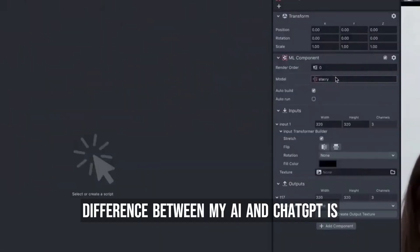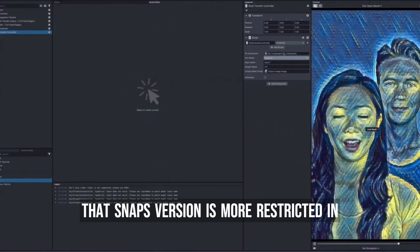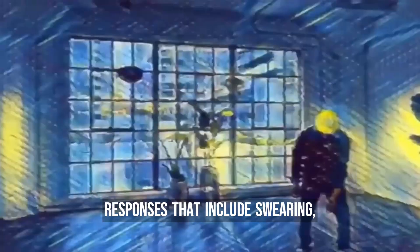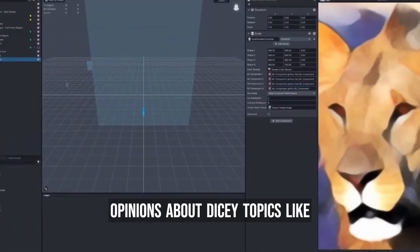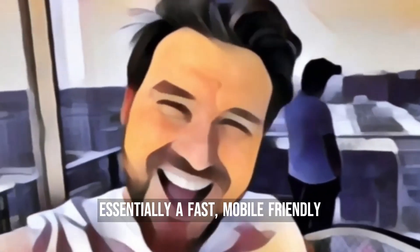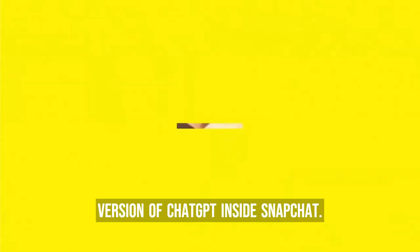The main difference between MyAI and ChatGPT is that Snap's version is more restricted in what it can answer. Snap's employees have trained it to adhere to the company's trust and safety guidelines and not give responses that include swearing, violence, sexual explicit content, or opinions about dicey topics like politics. At launch, MyAI is essentially a fast, mobile-friendly version of ChatGPT inside Snapchat.